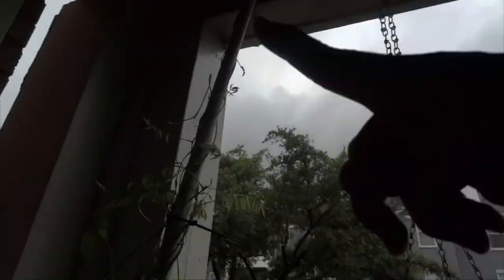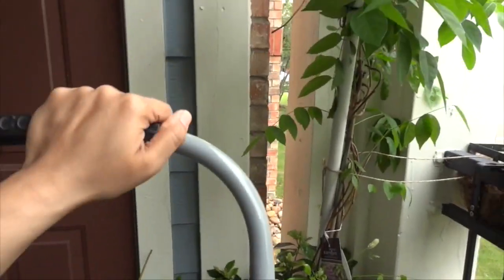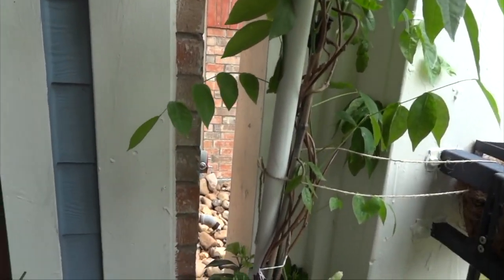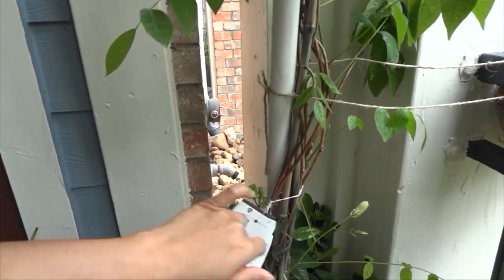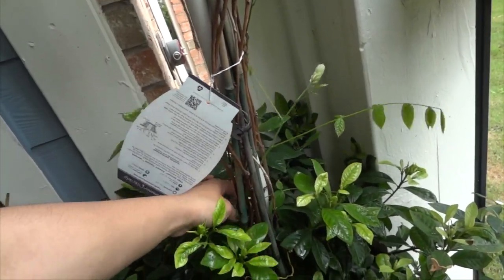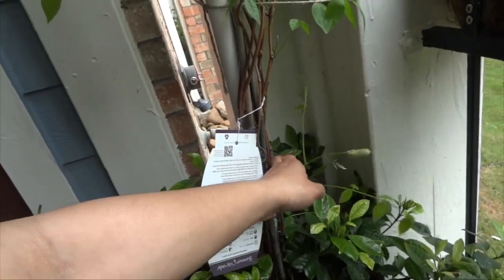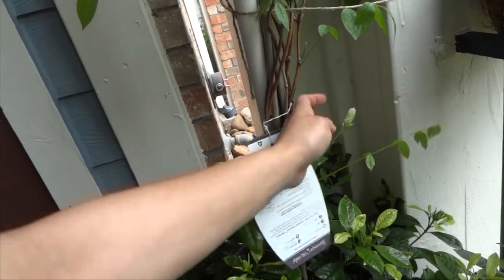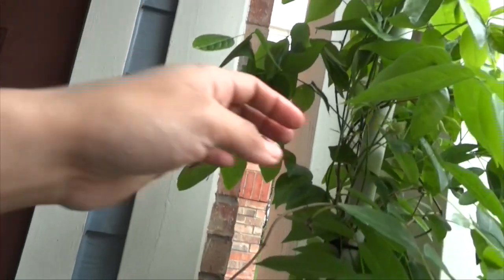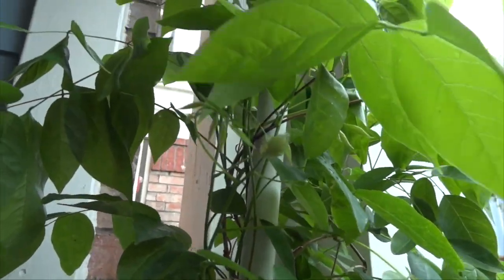Eventually, since there's a lot of growth up top and not much down below, I'm going to take off some of the extra little side ones coming out down here just to make it easier to manage. There's something interesting here — I don't know if this is actually a wisteria flower, but there's one right here too. If anybody knows, just let me know — that's pretty interesting!